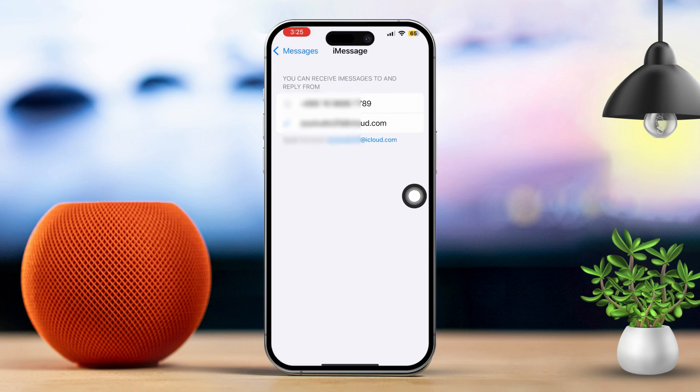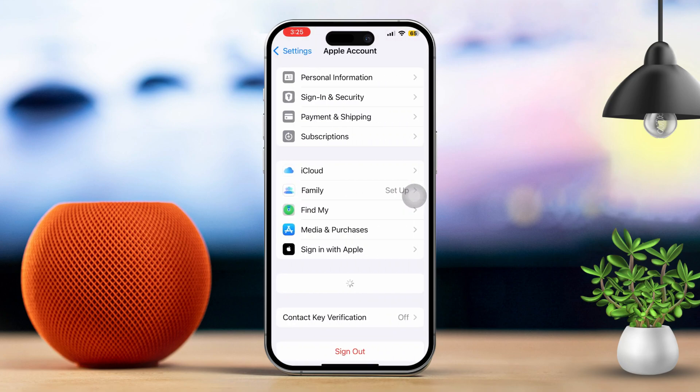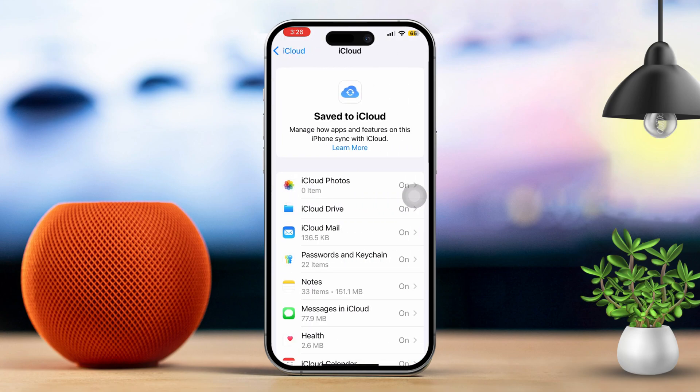Sync messages via iCloud. Now go back to settings, then tap on your Apple ID and select iCloud. After that, find Messages and toggle it on to sync your messages across both devices.